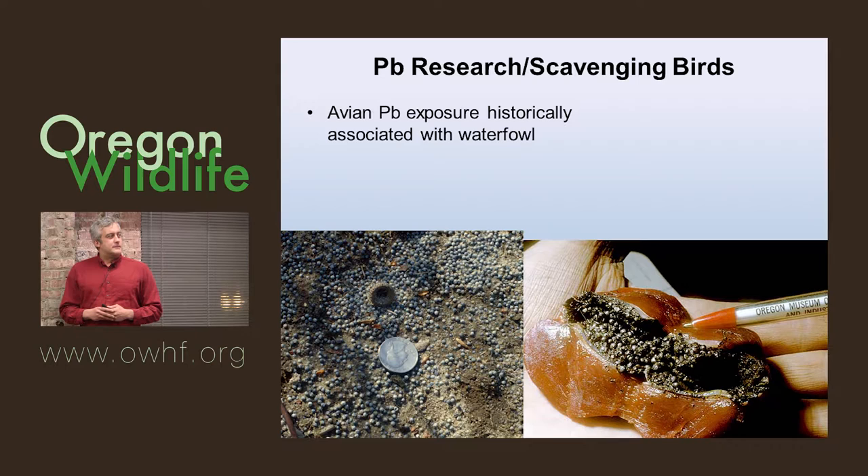The first real body of lead science with respect to birds was in waterfowl, and that was primary poisoning — waterfowl ingesting lead pellets directly, whether shotgun pellets, ammunition, or fishing sinkers. There's a great body of work dating back to the 1940s, 50s, 60s, 70s, into the 80s looking into this. Of course, there was a ban on using lead ammunition for waterfowl hunting in 1991.